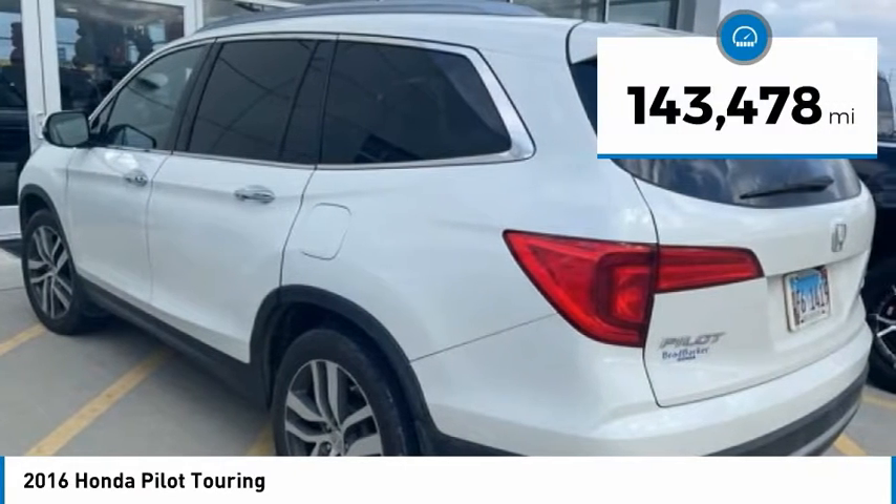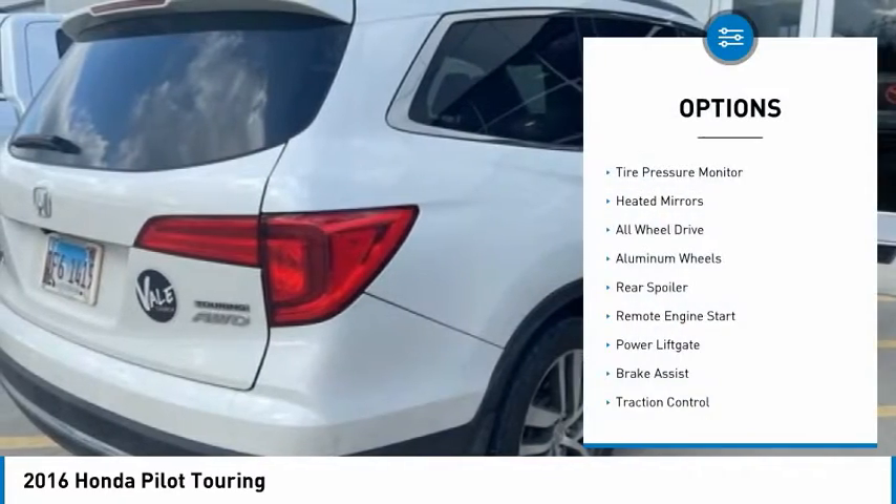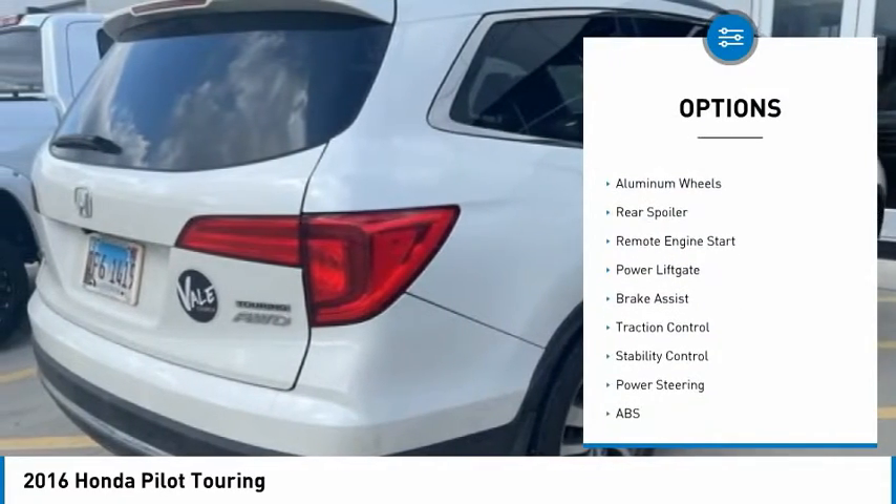This vehicle has less than 145,000 miles. Here are some of this vehicle's great options: tire pressure monitor, heated mirrors, all-wheel drive.